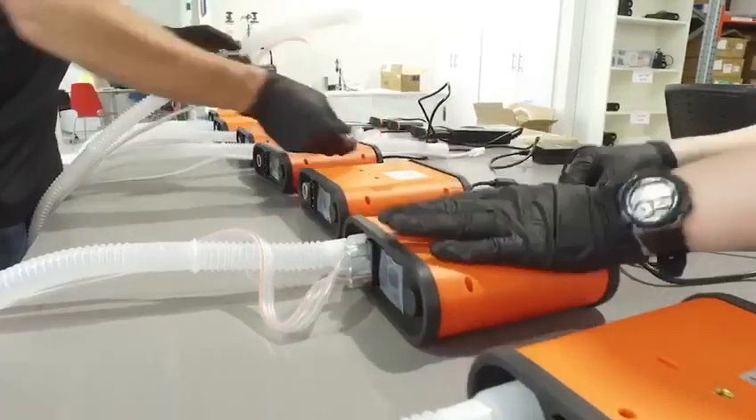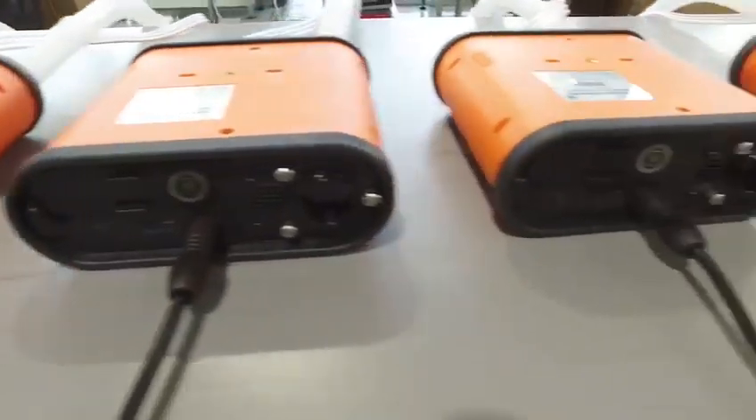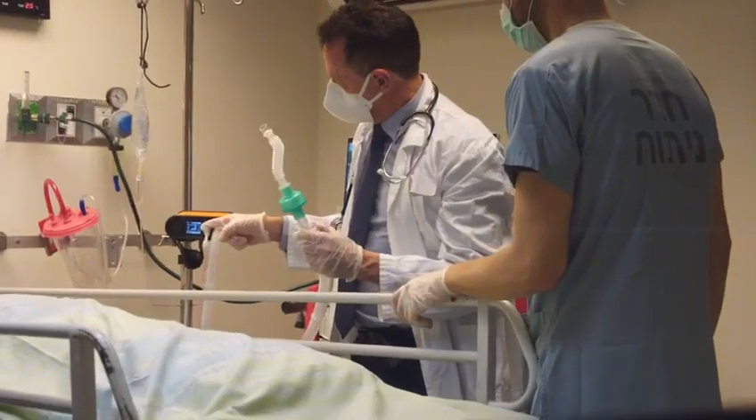We need urgently, right now in the world, a small, portable, safe, and relatively inexpensive machine like the Ventway for immediate use and resuscitation of COVID cases which get into respiratory difficulty.